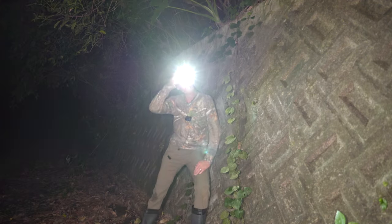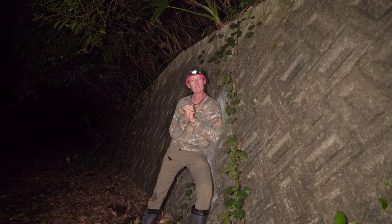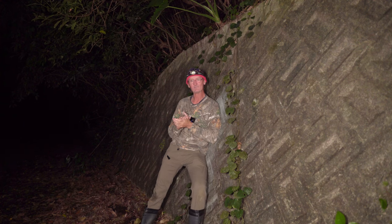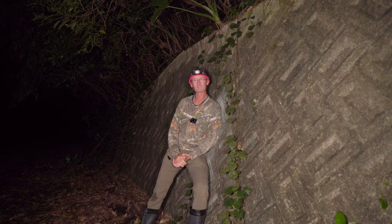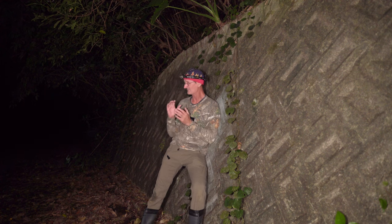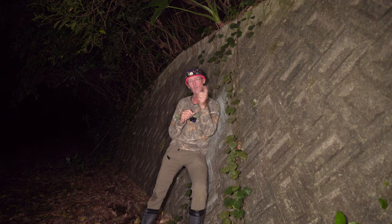Hey folks, Mark here from SeaWorld Earth. Sorry, don't want to blind you. I've come out again to a nighttime foray here in Okinawa. I'm not going to say exactly where, but it's a beautiful evening. You might be able to hear in the background — we've got some owls joining us for the trip. My idea for tonight is I'm going to try and find some snakes. The temperature is such now that it's starting to warm up a bit. I've already actually seen one on the road on the way here.